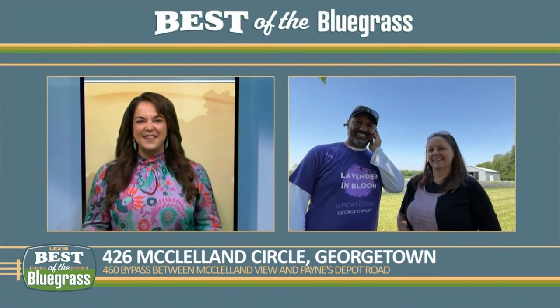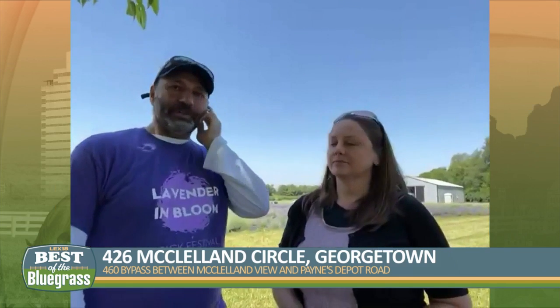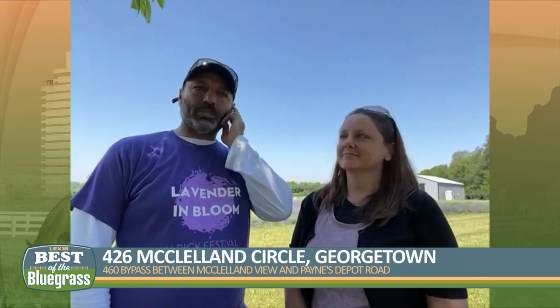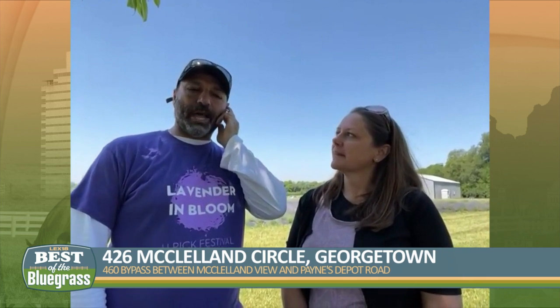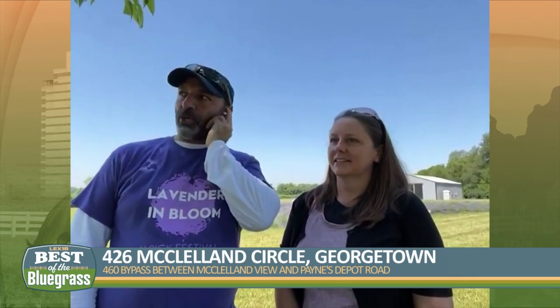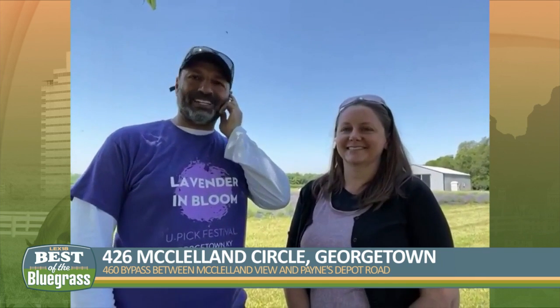Where can people find you and learn more about Lavender in Bloom? Our website is lavenderandbloom.farm, and we have all our information posted there. We're also on the bypass in Georgetown on 426 in the circle. We've got purple and white flags hanging out in front, so you'll be able to find it.